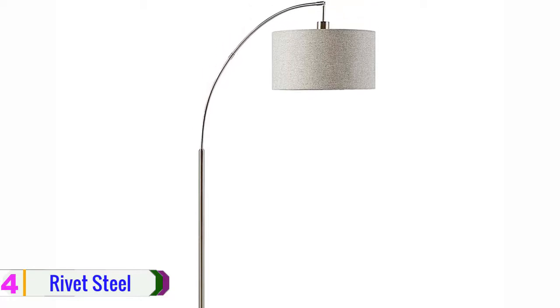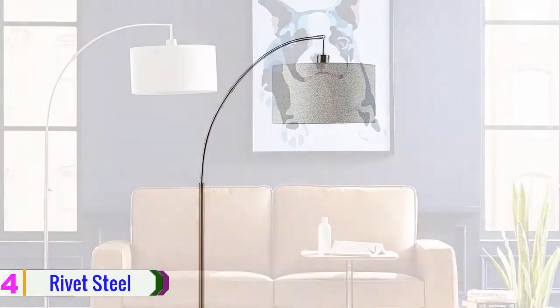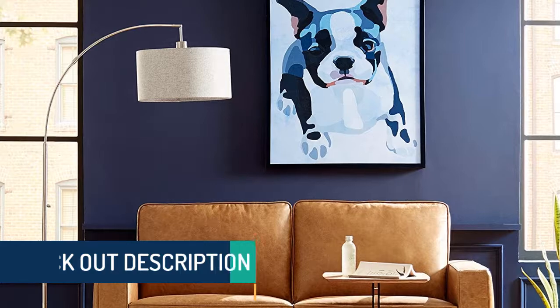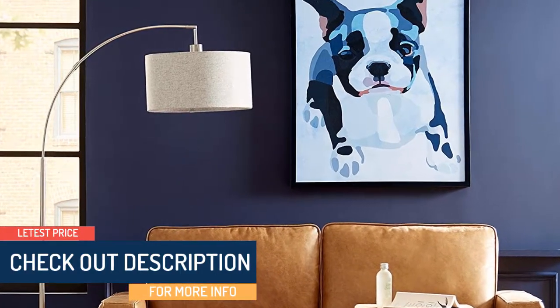Aside from that, it can be placed not only in your bedroom but also fits with another type of room. What is more, this lamp is designed for easy cleaning and installing. Check out the description for more information about this product and the latest price.